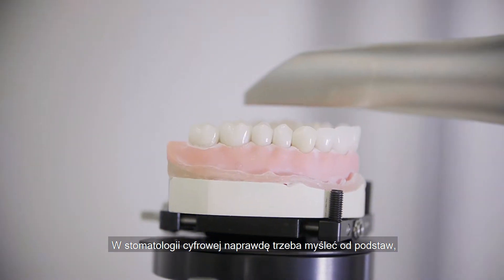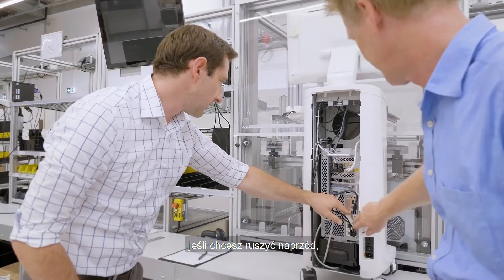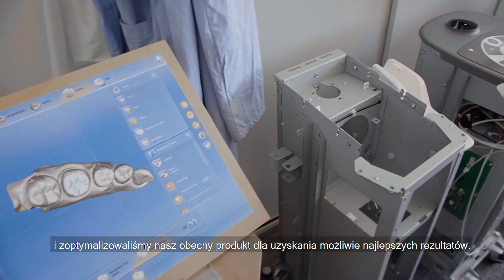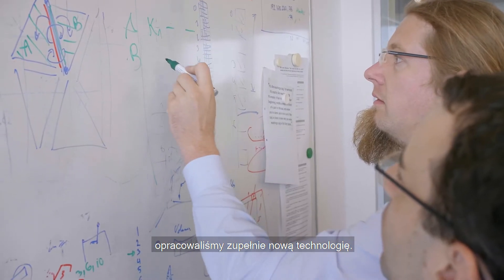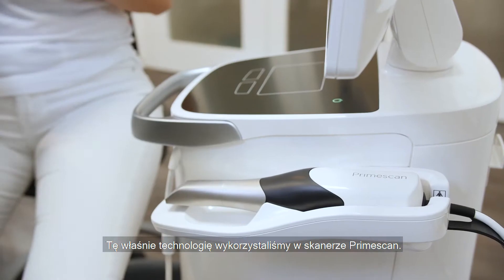In digital dentistry you really have to think from scratch if you want to move things forward. Our current product is very successful. Millions of restorations have been produced by our customers for our patients and we've optimized our product really to its best result possible. However, we have reached physical limits. In order to overcome these physical limits we have developed a new technology and that technology we have built into the PrimeScan.